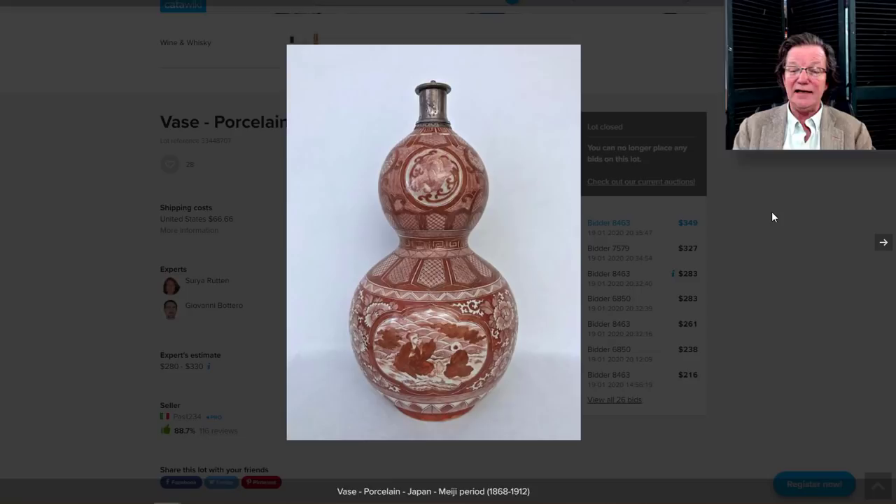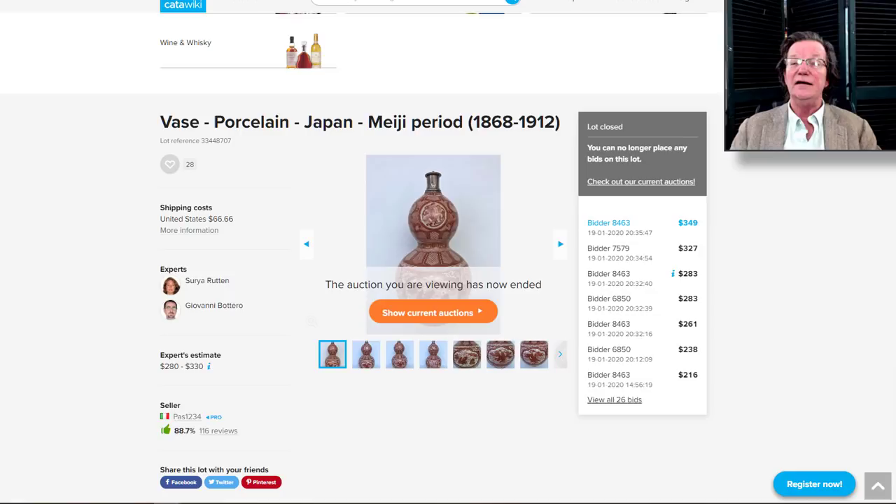Also on Catawiki: I like these vases — I actually have one very similar to this. It's a good looking Kutani pot, 15 to 16 inches tall, with an applied silver stopper in the top that was probably done in Europe after it came out of Japan. It went just fine for $349. I don't believe it was reserved — that was a good looking object.